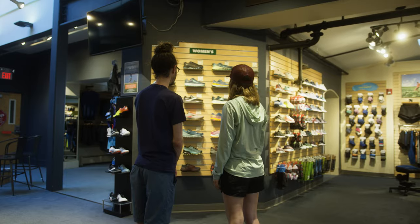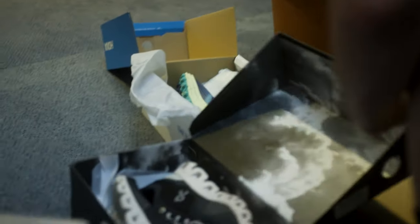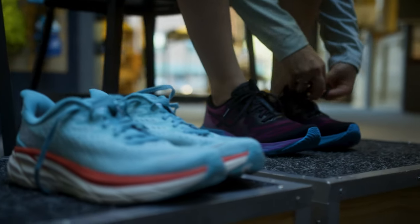This process allows us to narrow down the wall because we have a very large selection. There are strengths and weaknesses to every shoe, and we want to best accommodate what your foot is going to need.